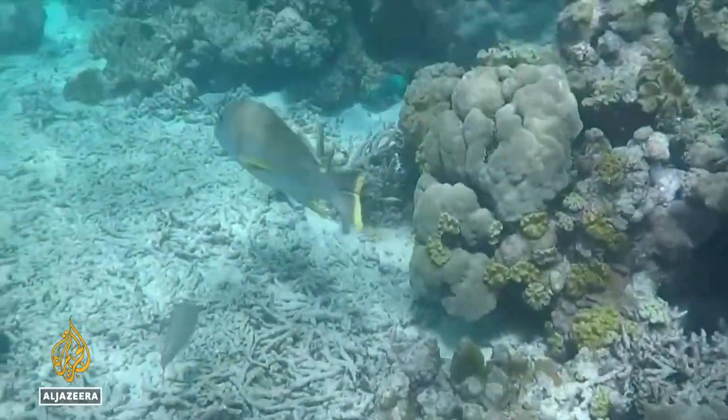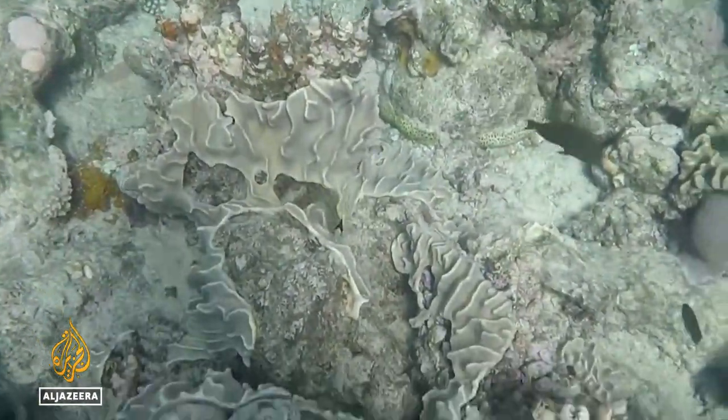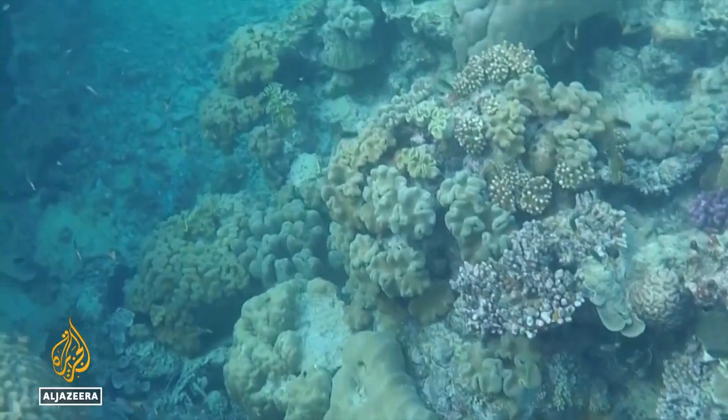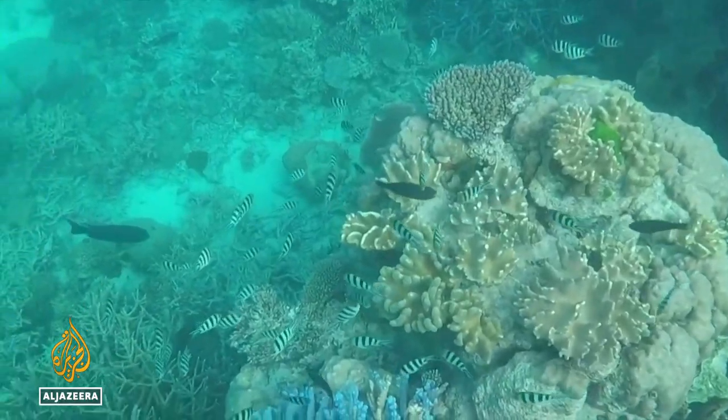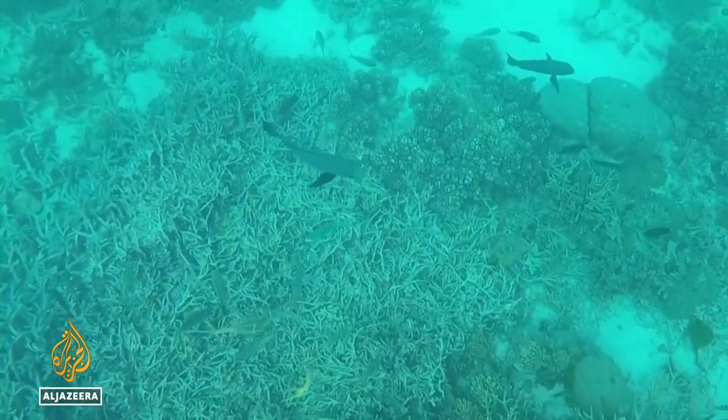Climate change — from cyclones to warmer waters — driven in part by rising greenhouse gas emissions, has devastated some of the 3,000 coral reefs that make up the UNESCO World Heritage Site. This team is trying to buy time for the Great Barrier Reef by combining ancient knowledge with new technology.